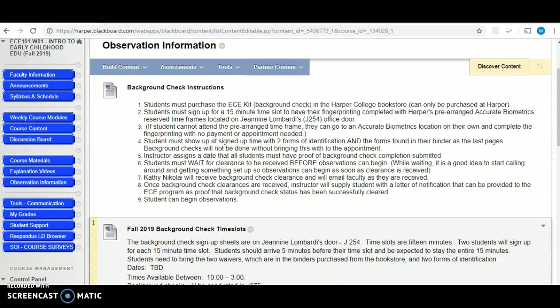I just wanted to give you some information about how to get your background check done and to set up your observation schedule to fulfill your 15 hours of observation. In front of you, you can see your Blackboard course site, and this is called the Observation Information page. I want you to look at the information about background checks.